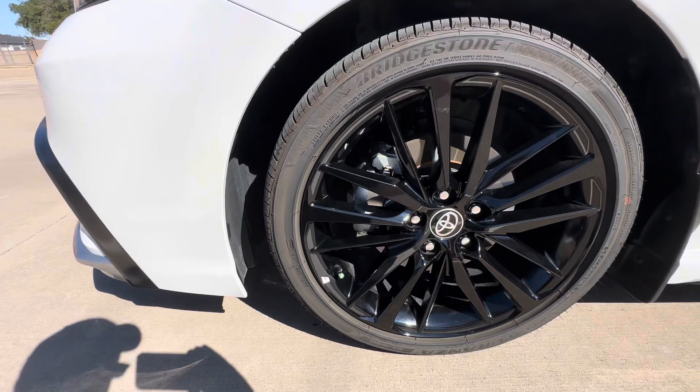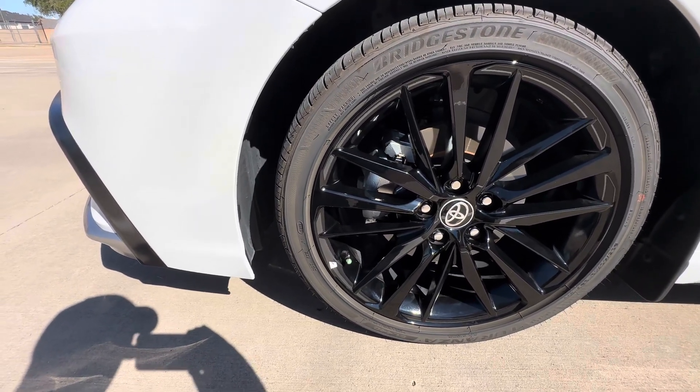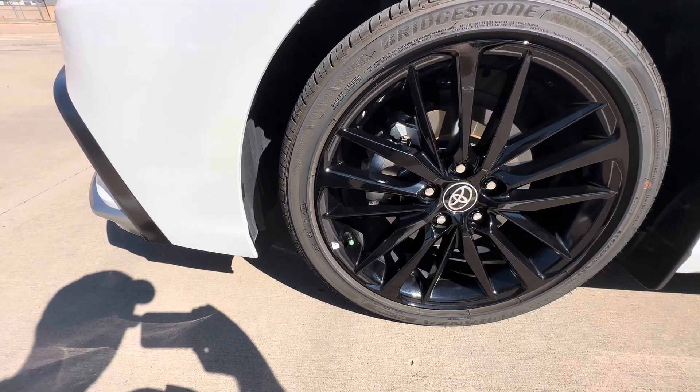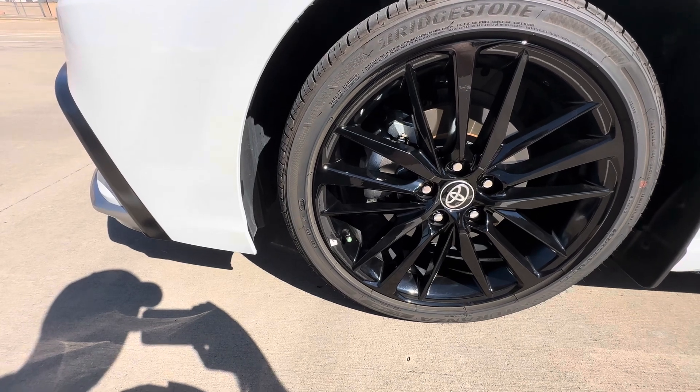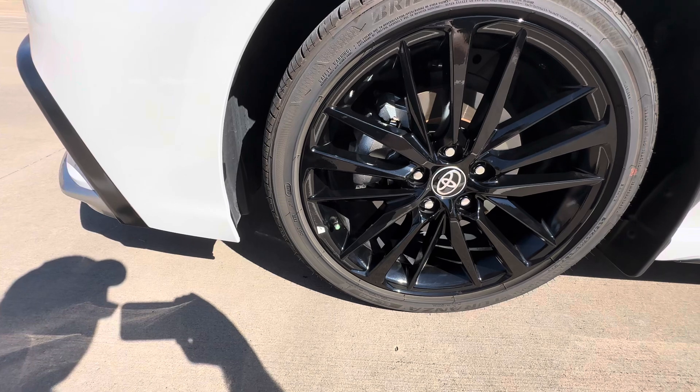Dealerships and tire shops often charge owners five bucks a piece to fill their nitrogen — rip-off, or just a routine service you'd have done with your vehicle? The biggest question is: is nitrogen worth the price? I would definitely say no, it is not worth the price.